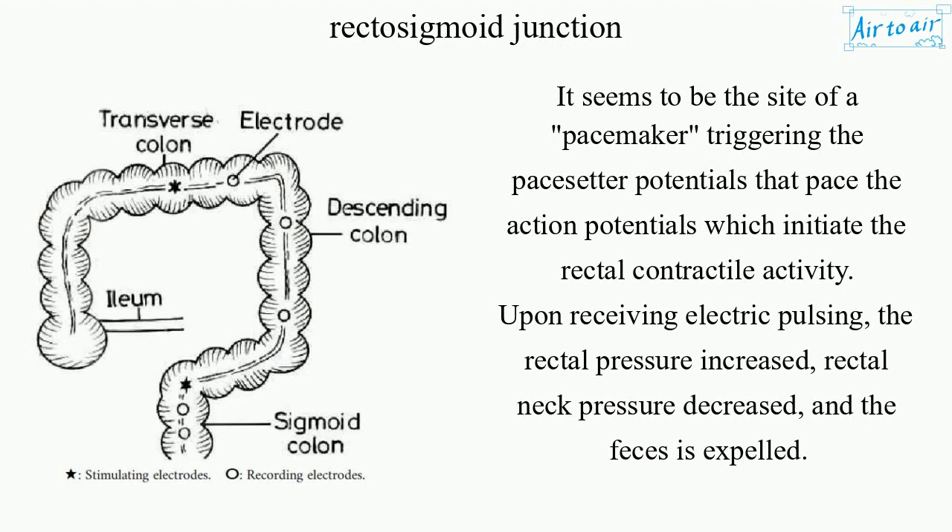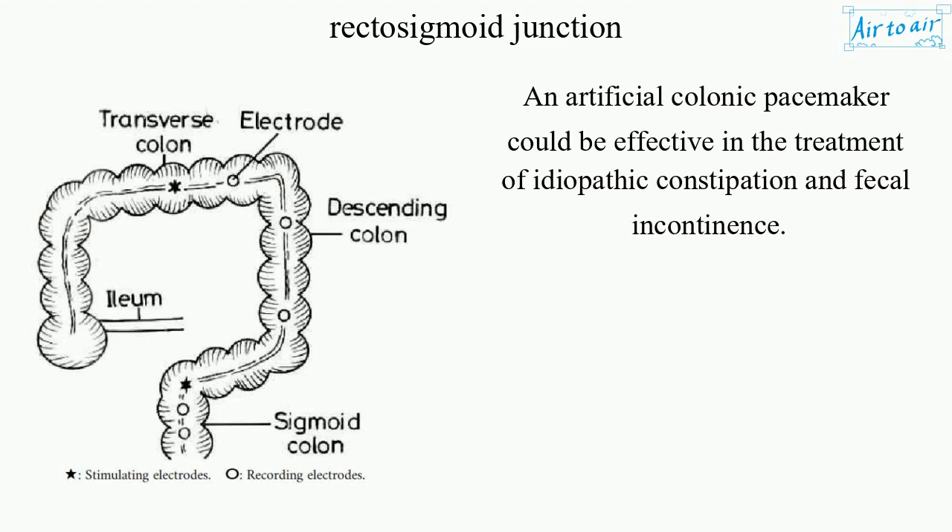Upon receiving electric pulsing, the rectal pressure increased, rectal neck pressure decreased, and the feces is expelled. An artificial colonic pacemaker could be effective in the treatment of idiopathic constipation and fecal incontinence.